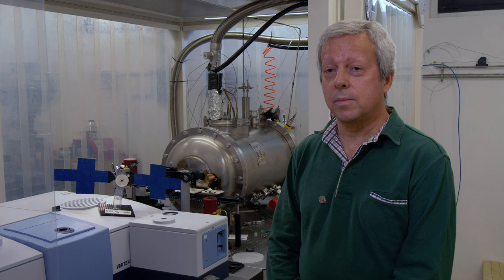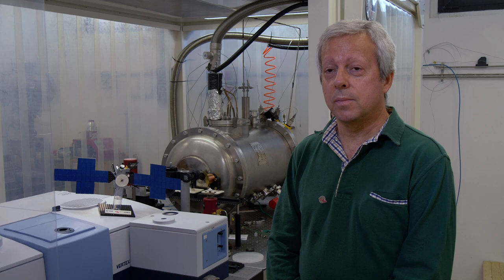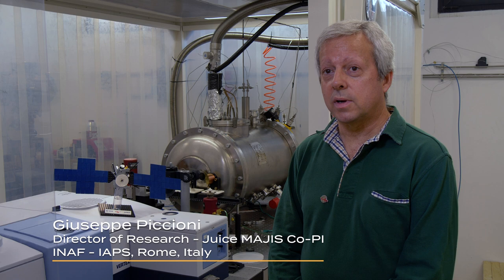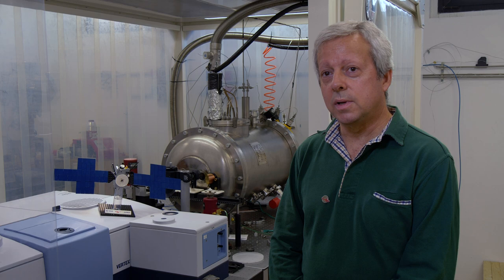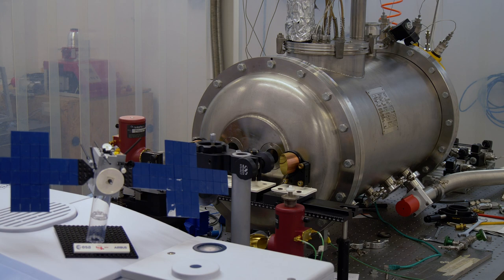My name is Giuseppe Piccioni and I am Director of Research here at the Institute of Astrophysics and Planetology. My involvement is especially for MAJIS, being a co-principal investigator together with the French colleagues for the imaging spectrometer on board JUICE.